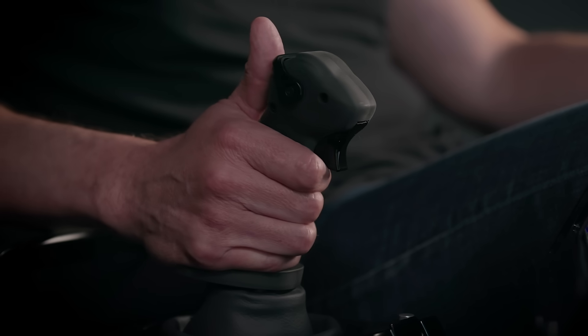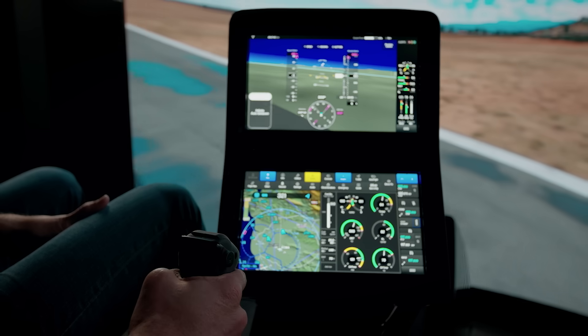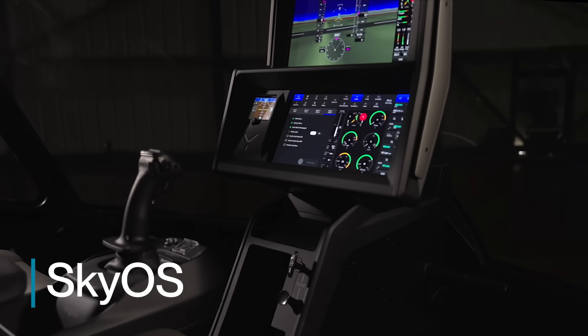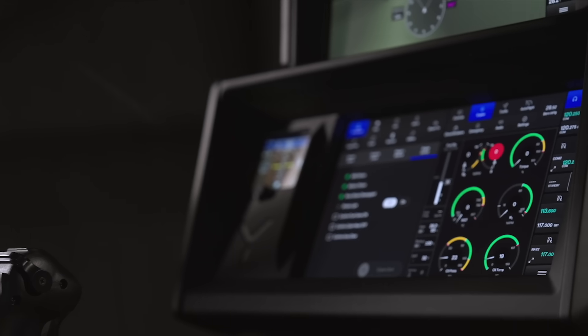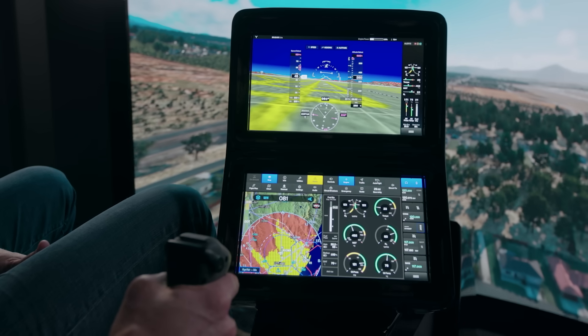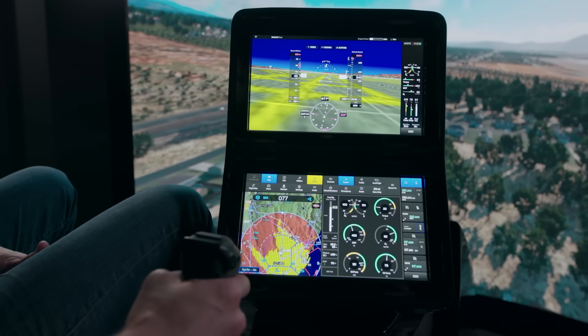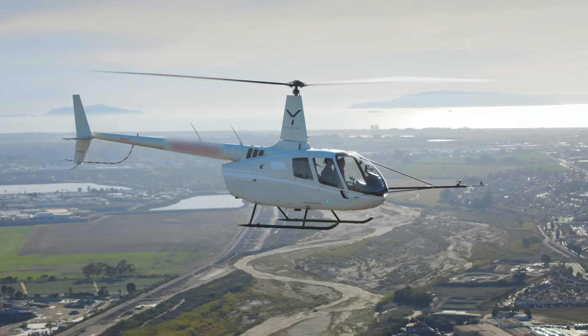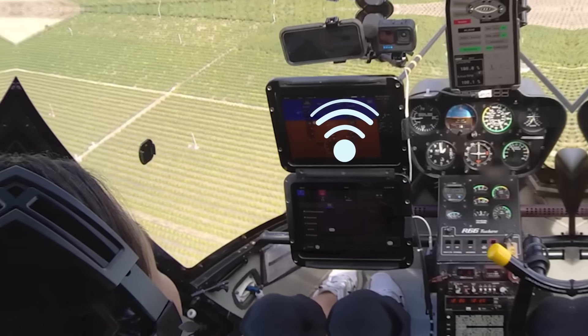Hey Warren. Hi Morgan. Let me explain to you how this works. The key to what we're doing today is SkyOS. It is a fully digitized aircraft operating system. So everything I'm experiencing here in El Segundo — from the screen to the single control stick to our flight control logic — is exactly the same as what Morgan's going to be experiencing up there in Camarillo. And we do this through simple data link communications.